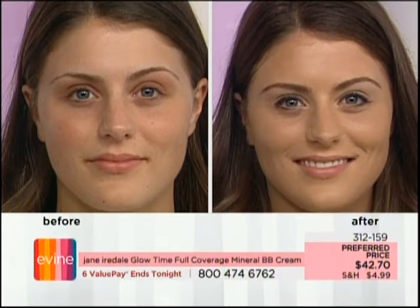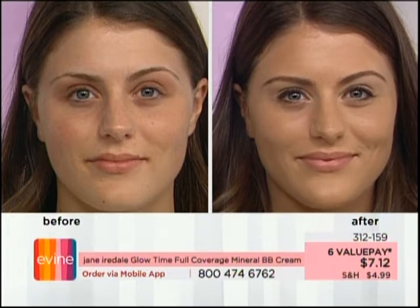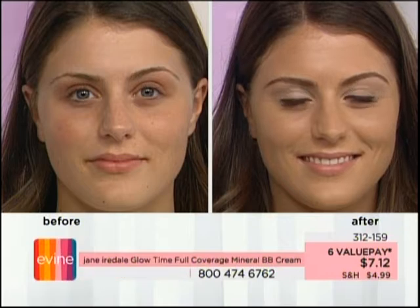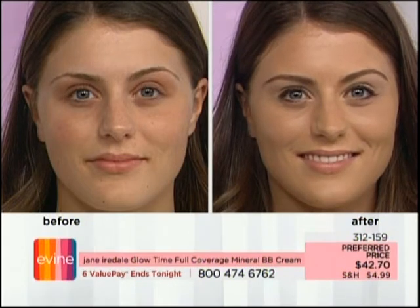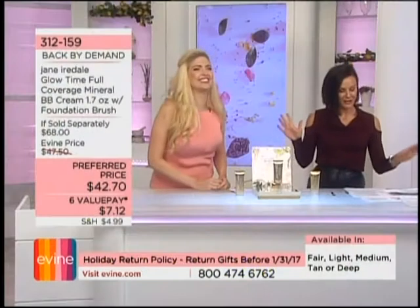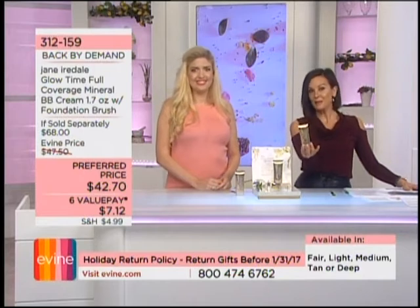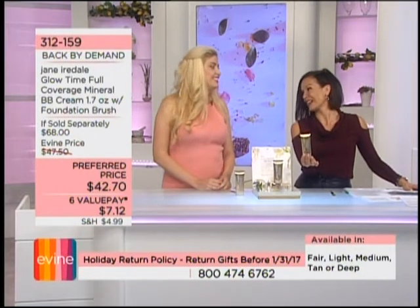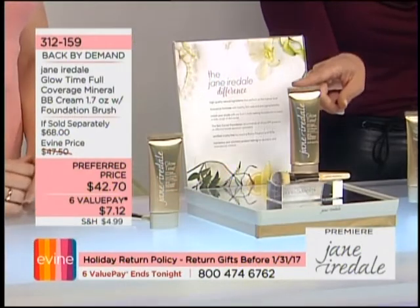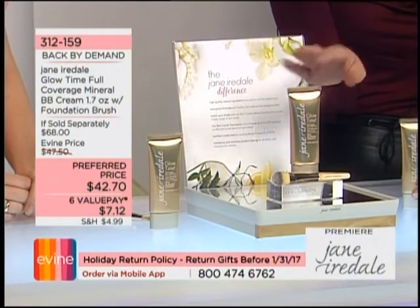This is great for busy moms, working women, women on the go — we don't have time to bring 40 different products everywhere. In one great piece, Dakota is getting that beautiful, even skin. The eyes look so much brighter, the red spots on the cheeks — it's amazing. Item number 312-159. You're not only getting the four-in-one BB cream, you're also getting the brush, which makes the application so smooth and easy.